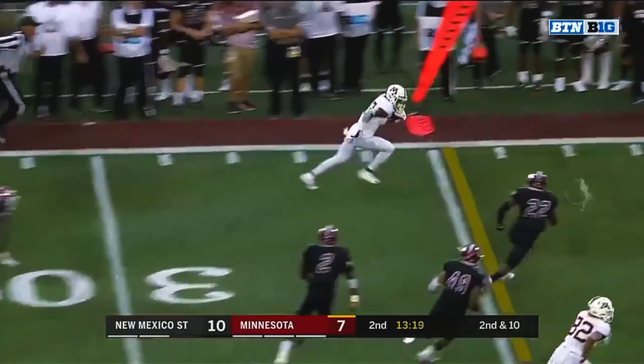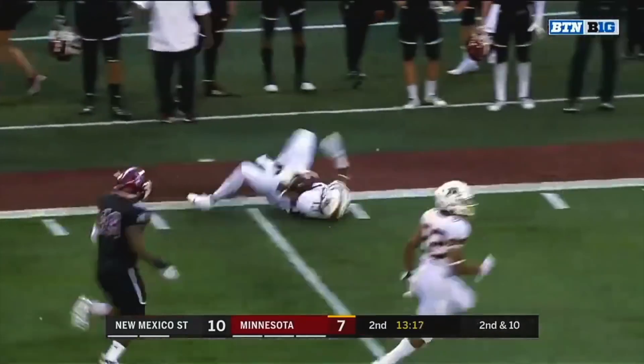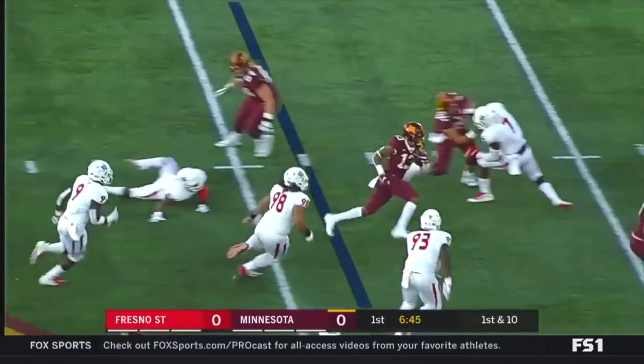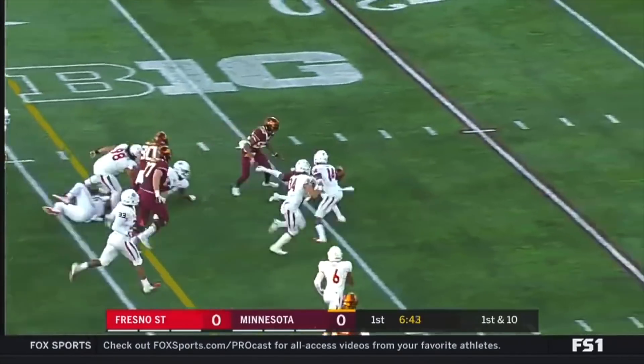Dropping back, and connecting — what a move, Rashad Bateman! First down throw. Another catch, Bateman. Oh, look at that speed!